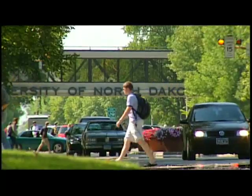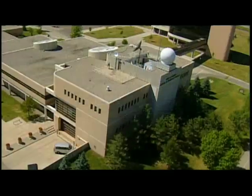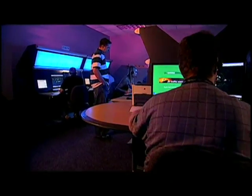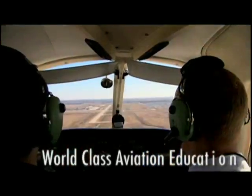The University of North Dakota at Grand Forks is home to the finest collegiate aviation program in the world. But the John D. Odegaard School of Aerospace Sciences has much more to offer than just a world-class aviation education.